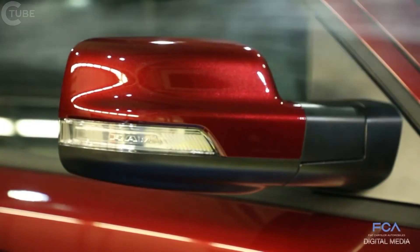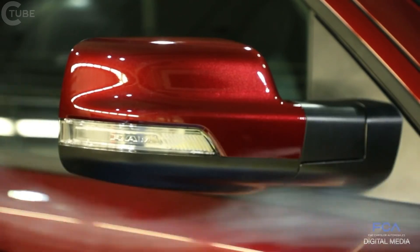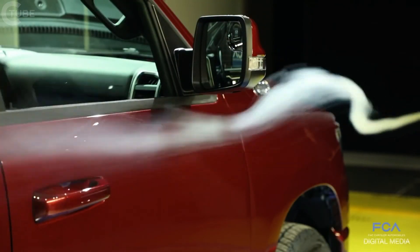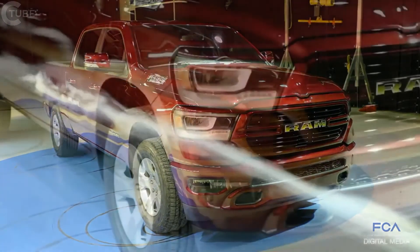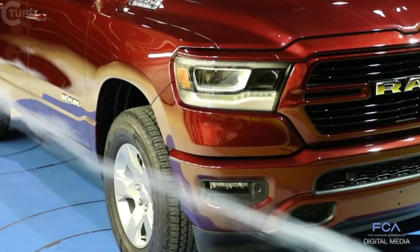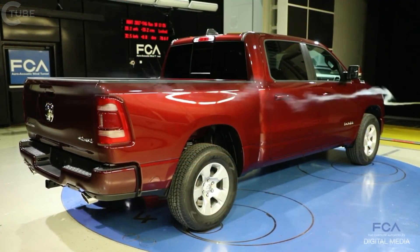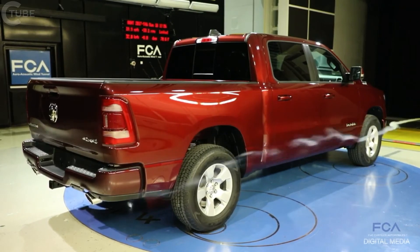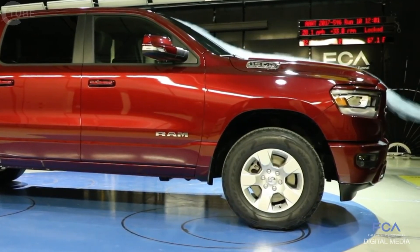We spend a lot of time on the mirrors because those sticking out from the sides of the truck are big sources of drag, so we refined their shape to produce as little drag as possible. We also looked at the shape of the bumpers — the fog lamp pockets have been modified to help air get around the bumper so it flows efficiently. Towards the back of the truck, we've done things with the tailgate cap to keep drag low, and the leading edges of the bumpers are beveled rather than flat to get air around them more efficiently.